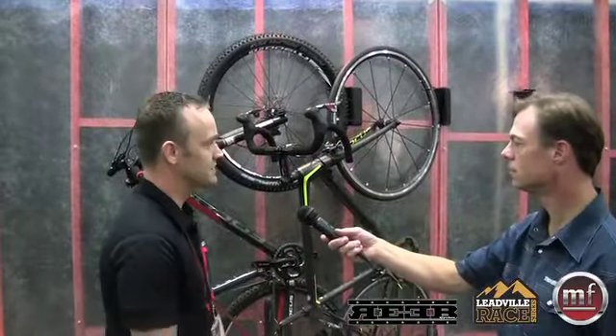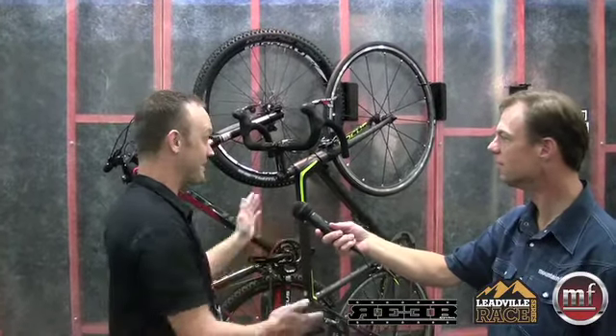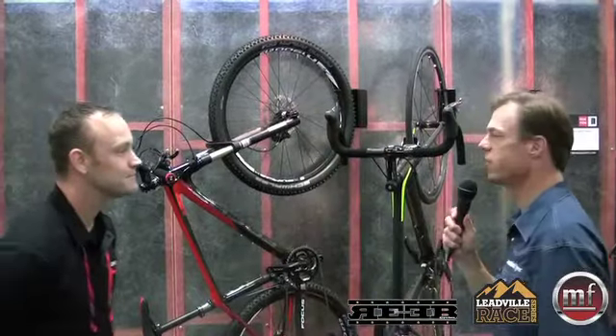We've got a lot of interest in this at the show, because like most people, I have a couple of bikes at home. So having two or three of these in the garage is really going to help save some space — maybe even pull my car into the garage at some point. Velo Hinge — what else you got?